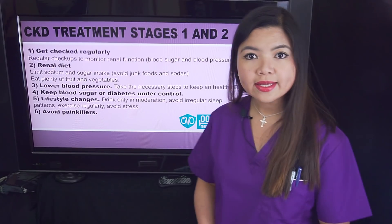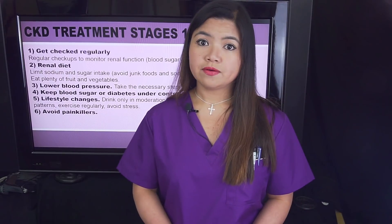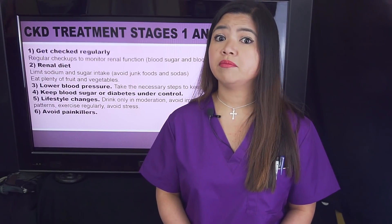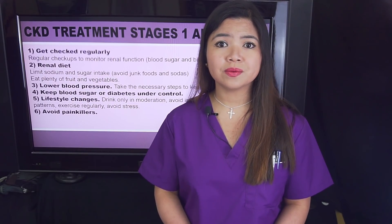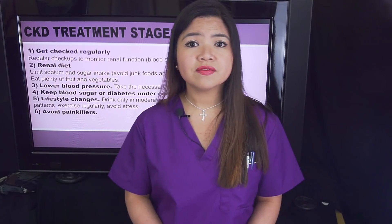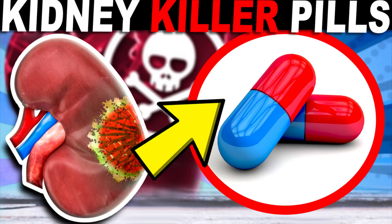Sixth, avoid painkillers. Regular use of NSAIDs like naproxen and ibuprofen has been proven to cause life-lasting kidney damage. Avoid them. There are other prescription and over-the-counter medications that can also cause kidney damage — watch the linked video up here for more on this.